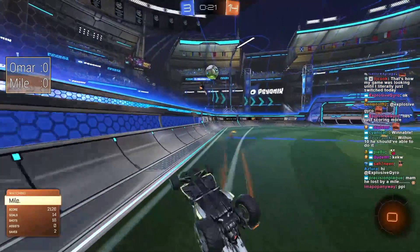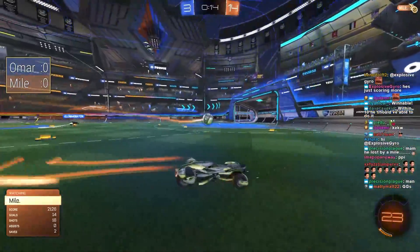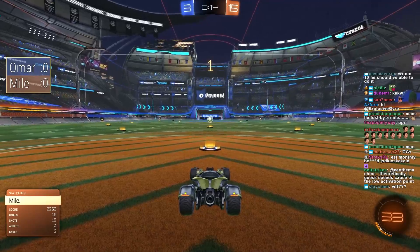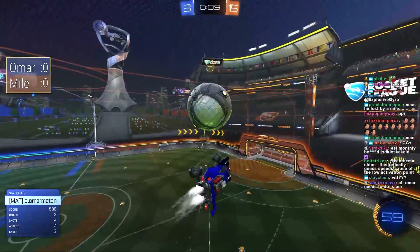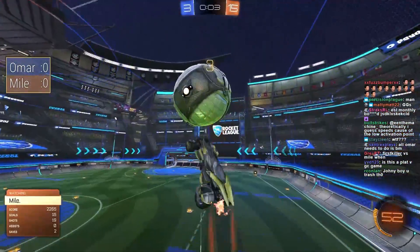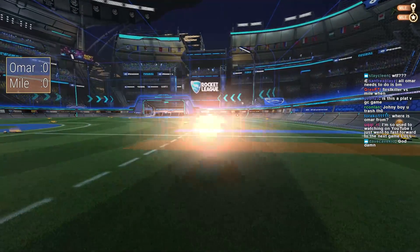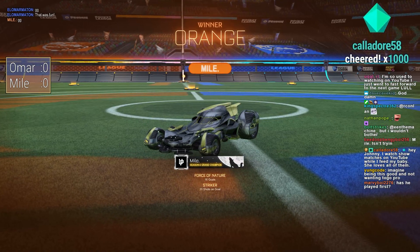12 goals. Omar should try to stop Mile from getting the record — can he get the ball across the line before zero? No, he can't. That's a 13-goal lead — a tie to the all-time record if I'm not mistaken. Omar was kind of just messing around at the end there, let's not take anything away from that performance Mile just put on. Outstanding stuff. First game: 20 shots to 4. That is just ridiculous.